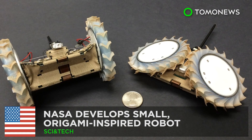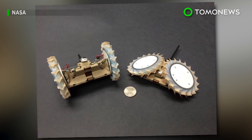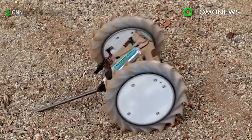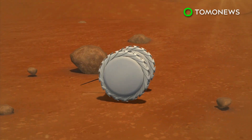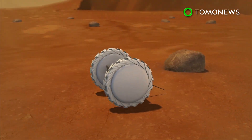NASA develops a small origami-inspired robot. Future rovers doing interplanetary exploration could have some tiny scouts along for the ride. NASA has designed an origami-inspired robot built to reach terrains and fit into places larger rovers cannot access.